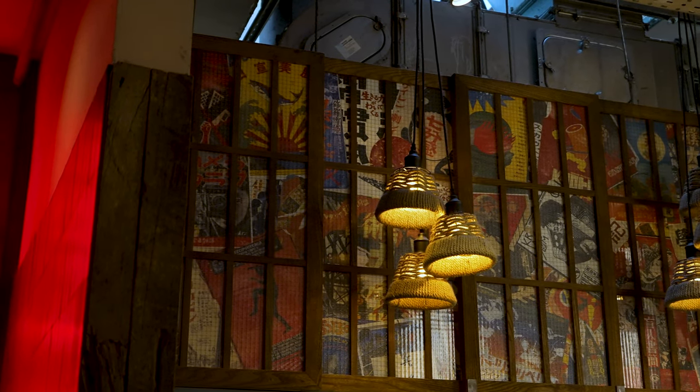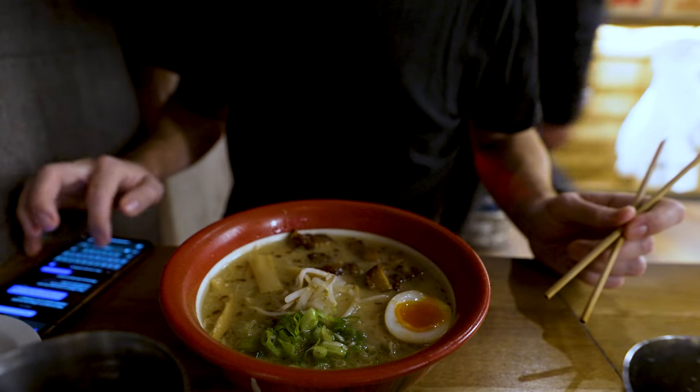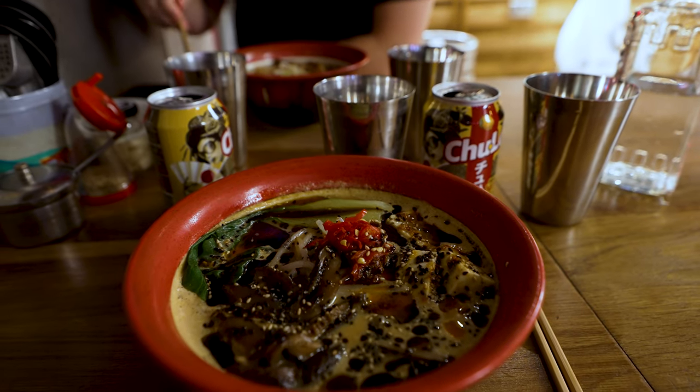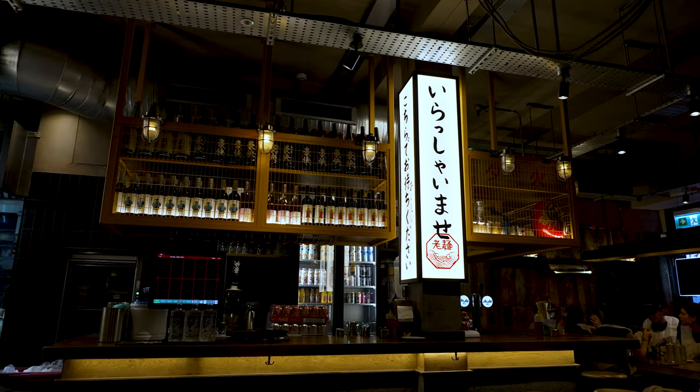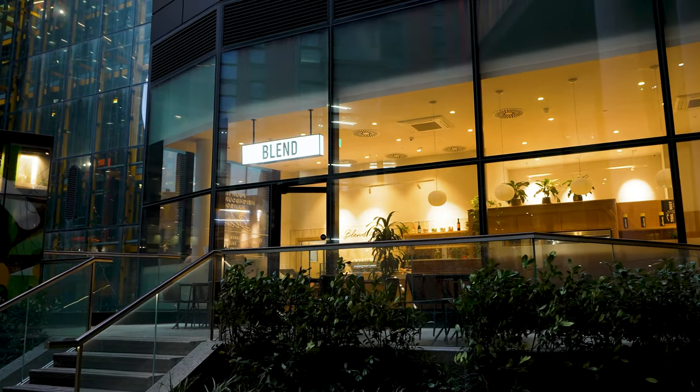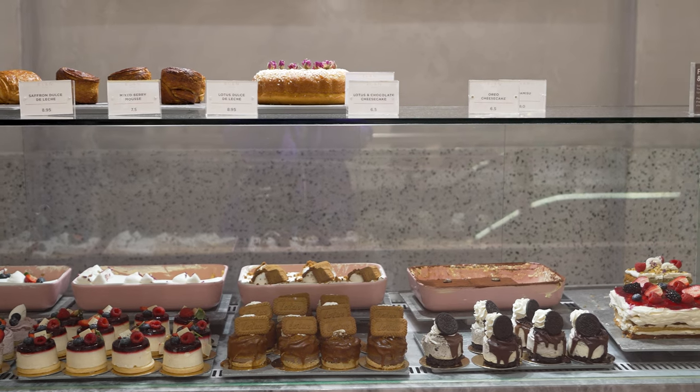One of the easiest ways to duck indoors when it's raining is to go for some food or to a cafe. London has a staggering 15,000 restaurants including over 70 which have Michelin star status. There's literally something for every taste and budget when it comes to eating out in the big smoke.